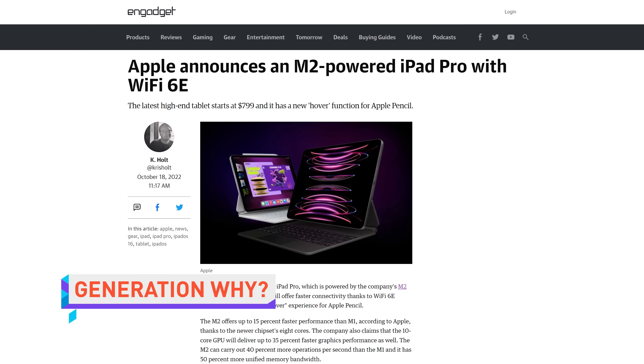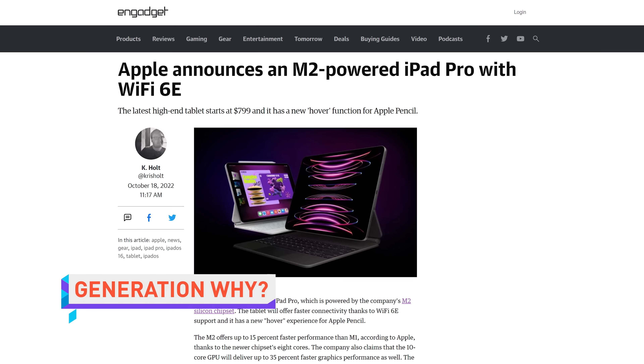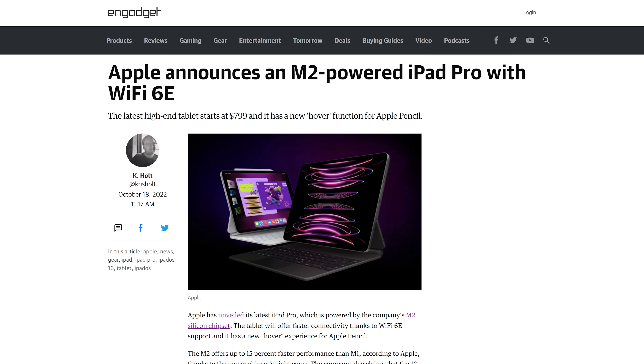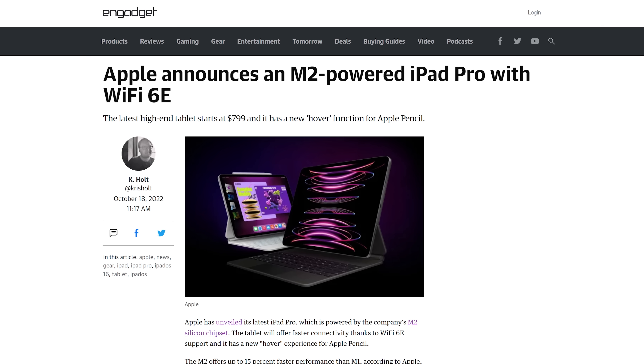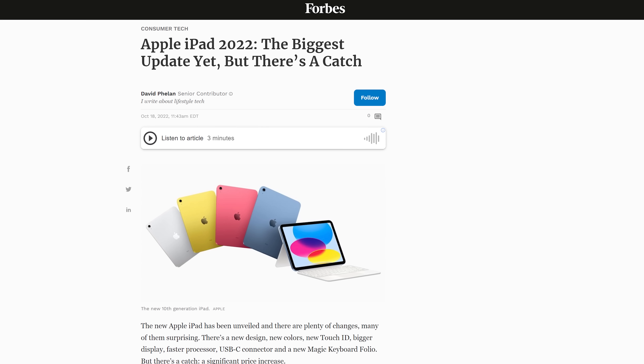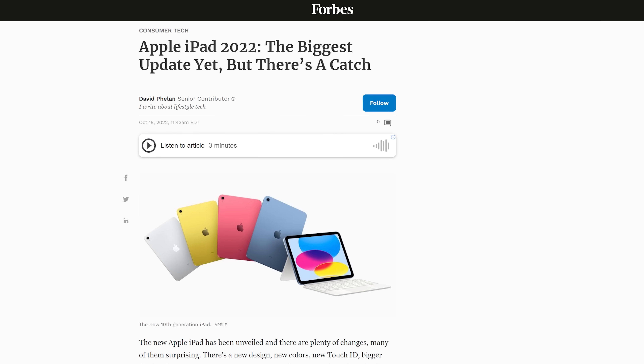Apple has made some new announcements about its iPad lineup. Both the 11 and 12.9-inch iPad Pro models are getting a tasty silicon upgrade in the form of an M2 processor, as well as Wi-Fi 6E support. Apple also announced a new 10th-gen iPad, priced from $449 to $749, depending on storage and connectivity options.